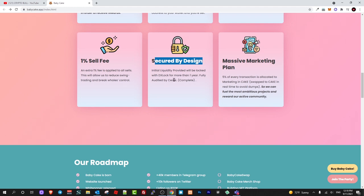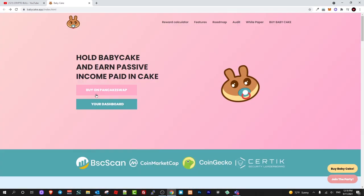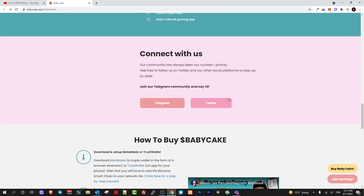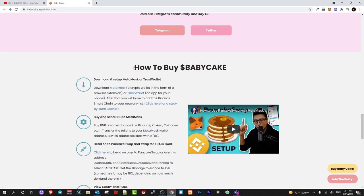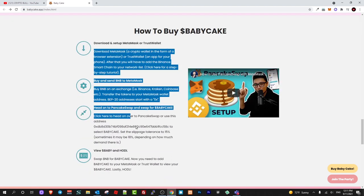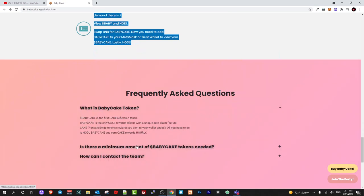Secured by design — initial liquidity providers will be locked with DxLock for more than one year. Fully audited by CertiK, and as I was researching, this cryptocurrency project is certified by two audit companies, one of which is CertiK. They also have massive marketing plans including articles. Here is the roadmap which you can also check out, and how to buy BabyCake — all the information is on this website.